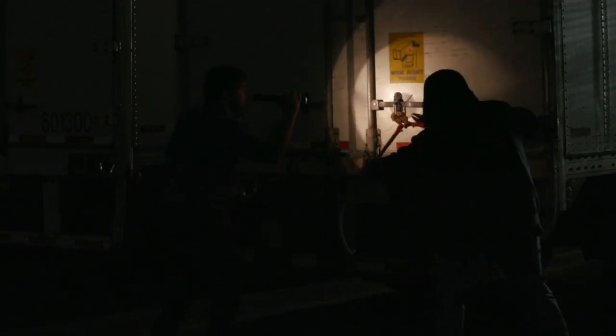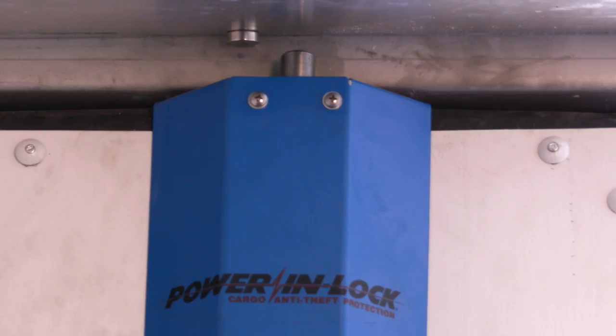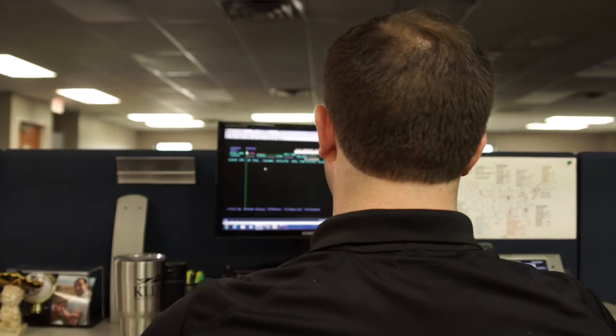It used to be that this was all that held a carrier's cold chain together — not at KLLM. We're introducing a patented new technology on our trailers that keeps your load locked from the inside. It's our new Power In Lock system, our remote controlled deadbolt style door lock that only we can unlock.